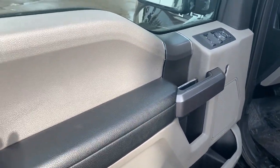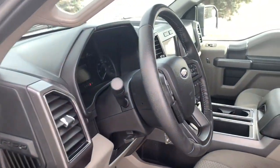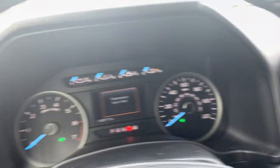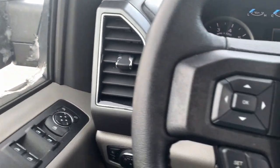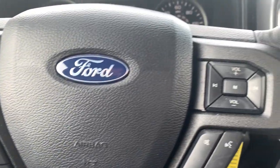The following are some of this vehicle's highlighted options: keyless entry, heated driver seat, 4x4, V6 cylinder engine, satellite radio, remote engine start, power passenger seat, backup camera, iPod and MP3 input, and heated mirrors.